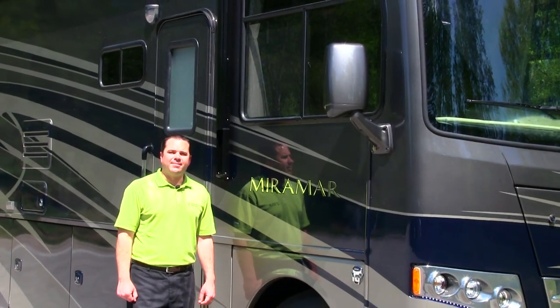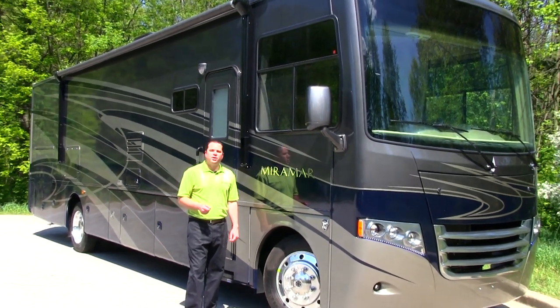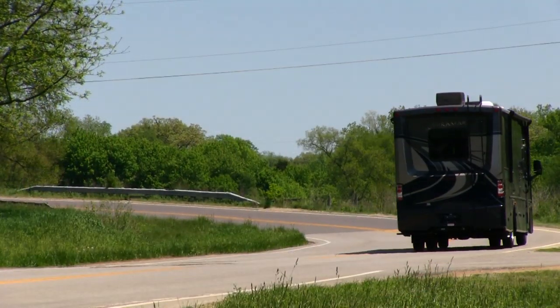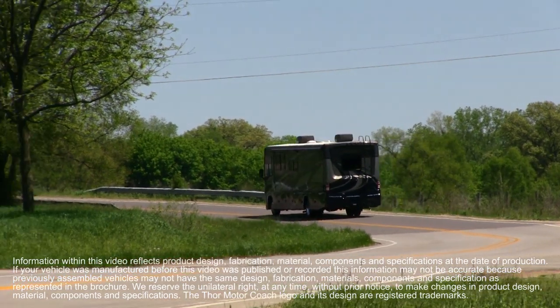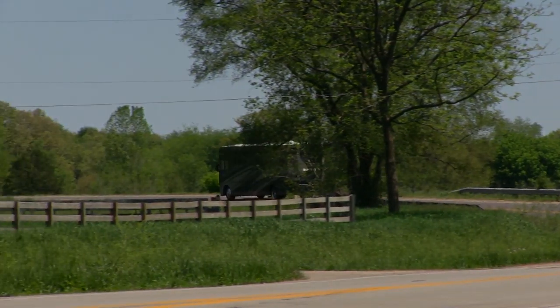Thank you for taking the time today to view the all-new Miramar Motorhome from Thor Motor Coach. For more information, please visit ThorMotorCoach.com. Thank you.